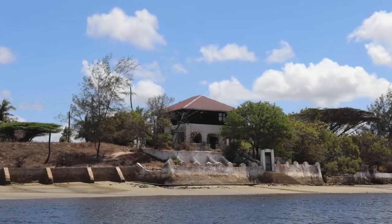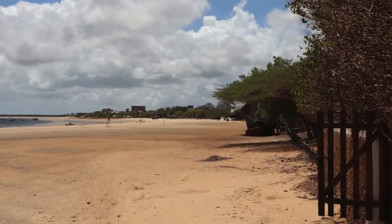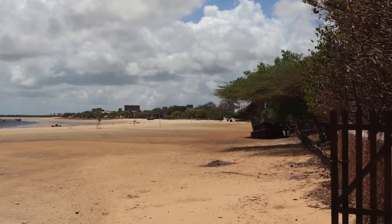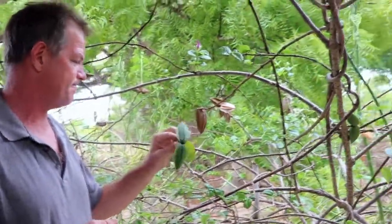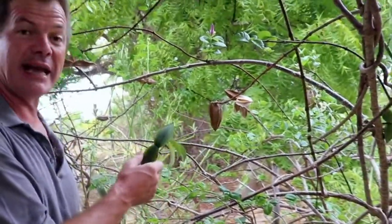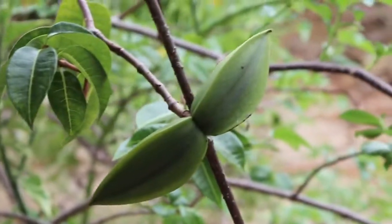I'm standing here on the edge of the Indian Ocean in the beautiful island of Lamu in northern Kenya, and I'm looking at this extraordinary plant. This is the Madagascan Rubber Vine, Cryptostegia Madagascariensis.